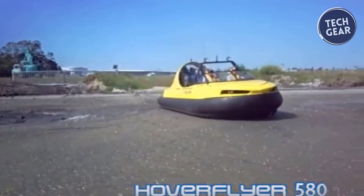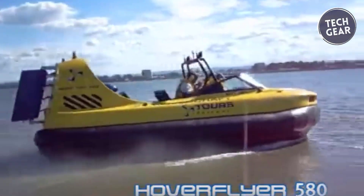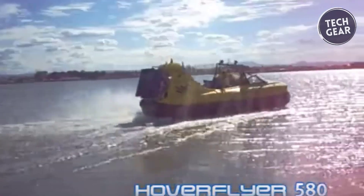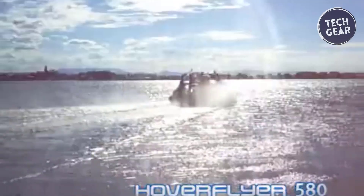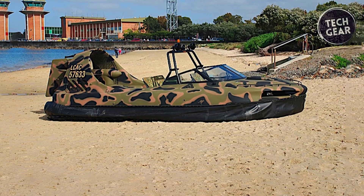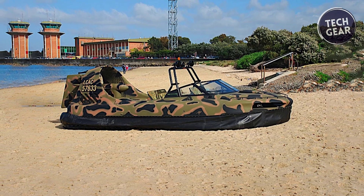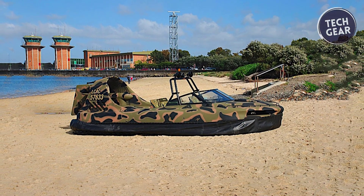The lightweight yet strong hull, constructed from fiber-reinforced resin and PVC foam, ensures excellent strength and buoyancy. The simple, effective mechanical equipment and ease of maintenance add to its appeal. Road transportable without permits, the Hoverflyer 580 combines practicality and performance for diverse needs.